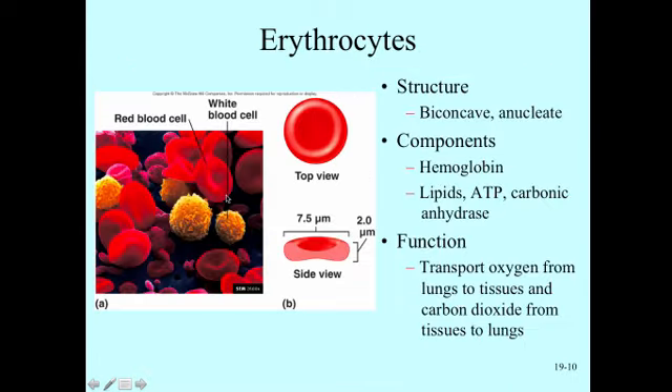Focusing on the red blood cell, they are biconcave — meaning they sink in the middle on both sides, almost like a SweeTart. This shape results from losing the nucleus, causing the middle to collapse, which makes the cell very good at slipping through the smallest capillaries, even folding over if necessary. Inside the red blood cell we find the pigment hemoglobin, which binds oxygen to carry it, as well as lipids, ATP, and carbonic anhydrase, which plays a role in carbon dioxide transport.